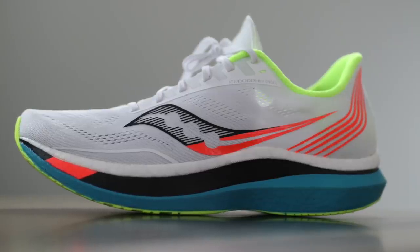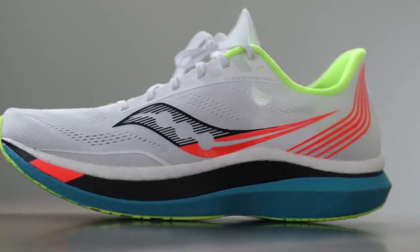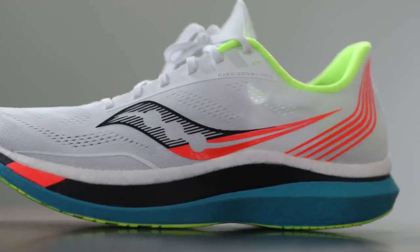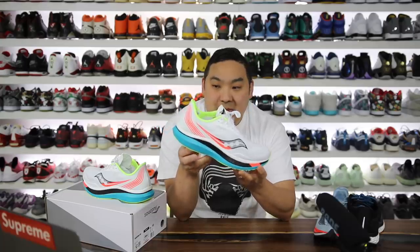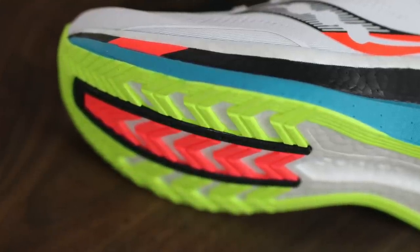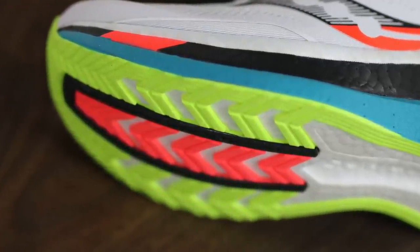I've been waiting for this shoe since the very first images because it looked really, really dope — like the nicest pair of Saucony running shoes I've seen in a long time. I love the overall aesthetic of the shoe, and more importantly this one is laced full of technology, which is something that interests me from a sneaker perspective.